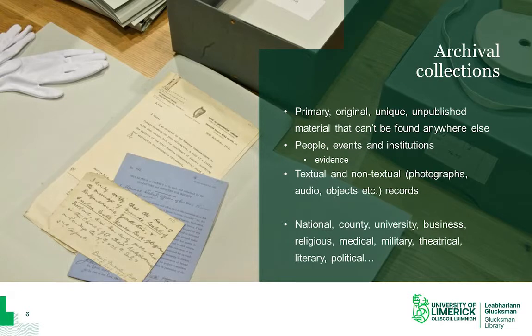Archival collections are made up of unpublished material that cannot be found anywhere else. These are what's known as primary sources — original and unique source material that provides evidence of past events and the activities of past people and institutions. Archives can be textual, so they can be handwritten or typed, and they can be non-textual, and this includes everything from photographs, maps, audio-visual material, as well as objects.